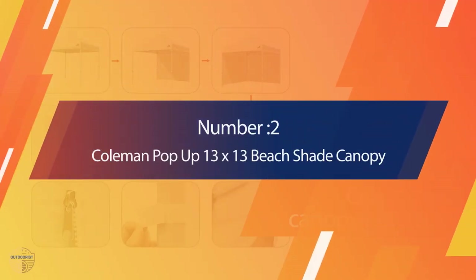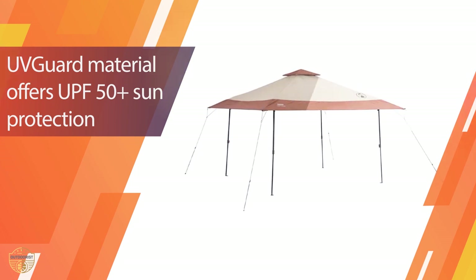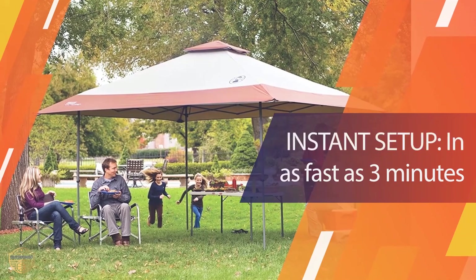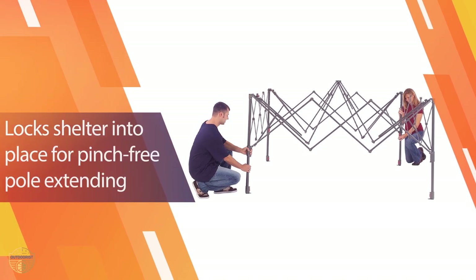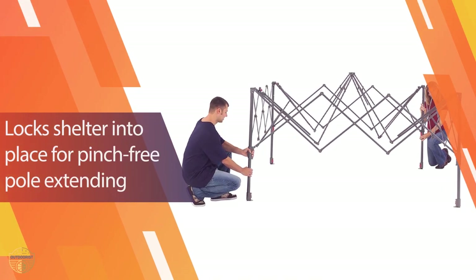Number 2. Coleman Pop-Up 13x13 Beach Shade Canopy. The Coleman pop-up canopy is a portable, easy-to-use, compact tent that will protect you from sunburn and rain. It is also very versatile and can be used for more than just tents. This lightweight, durable canopy is built for outdoor fun. Use it in the backyard or for camping trips — a great camping tent for all ages.